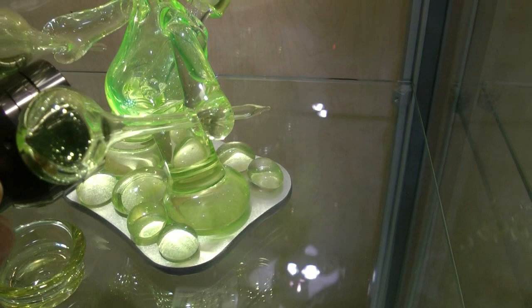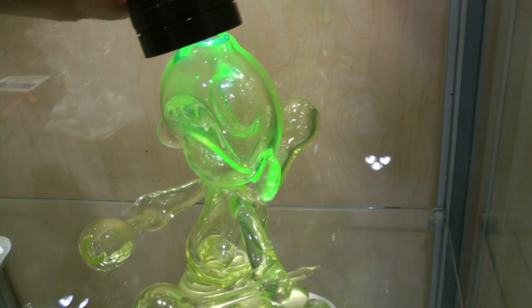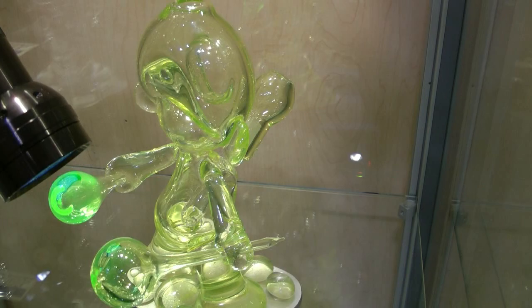Also up in the head, down in the top — really awesome UV sensitive pieces here. Really goes nice in the dark. Killer, killer stuff.